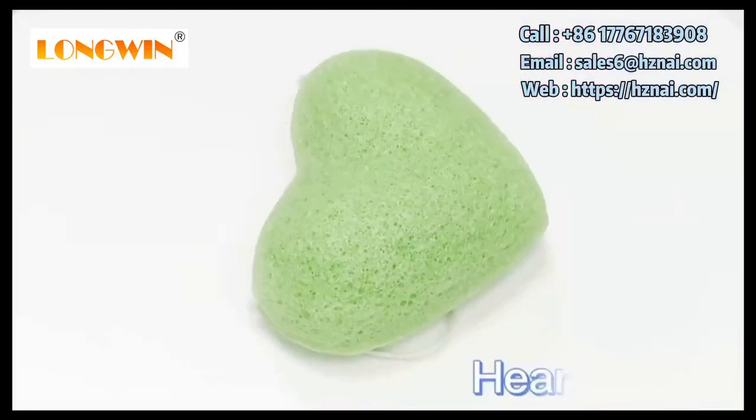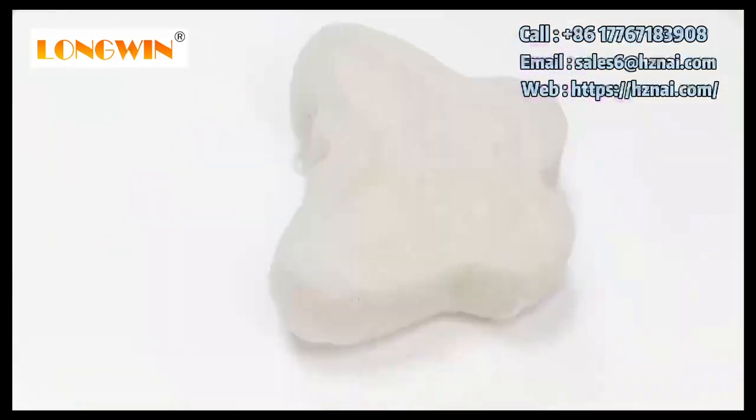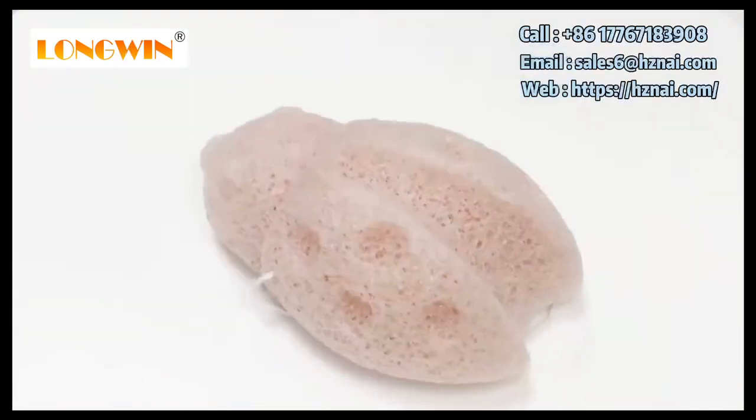Hello everyone, this is Sharon from Hangzhou Longway Industrial Limited. Today I will introduce our selling product: Konjac Sponge.